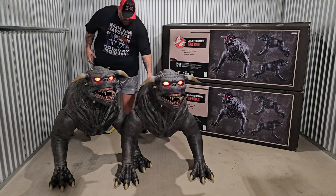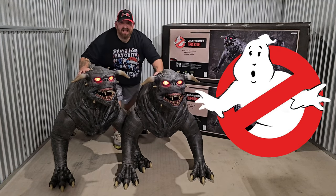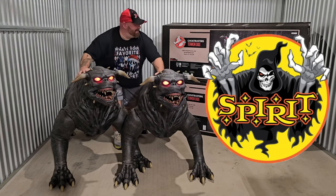If you've seen my most recent video, you know that I recently purchased not one, but two life-size Ghostbusters Terror Dogs from Spirit Halloween. These were first released in 2019, and they just brought them back out for 2024.